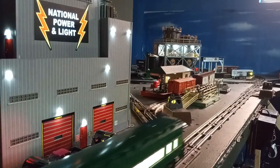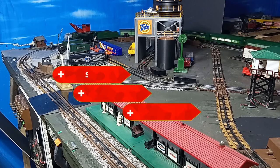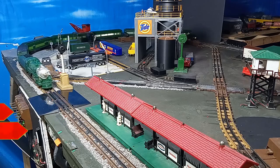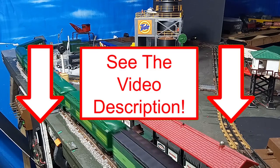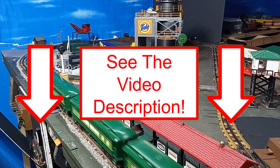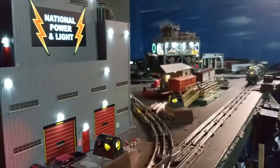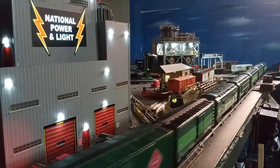As always, I hope you enjoyed this video as much as I enjoyed making it. If so, please let your friends, neighbors, and especially YouTube know by liking it, sharing, subscribing, or commenting. Don't forget to check the video description for links to products and videos mentioned in this episode. Keep those trains running, and we'll catch you next time on Toy Train Tips and Tricks.